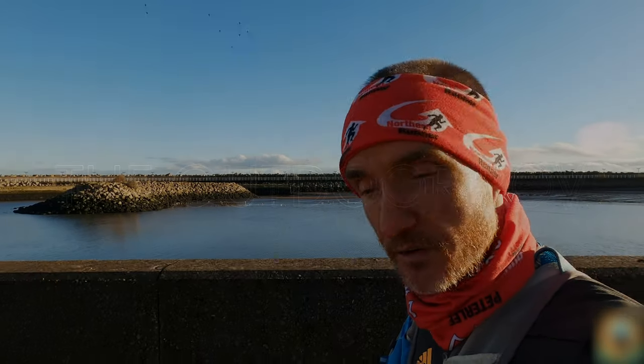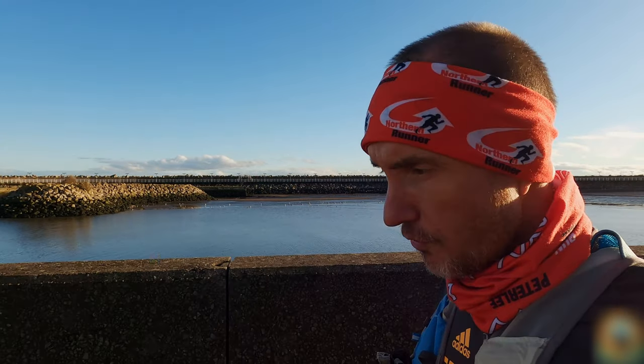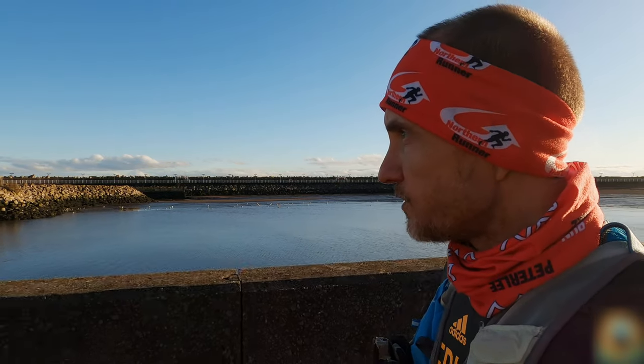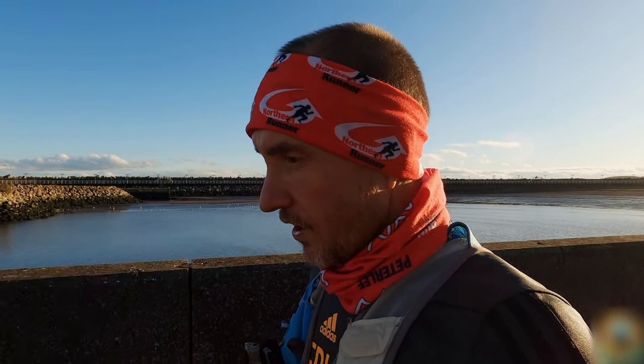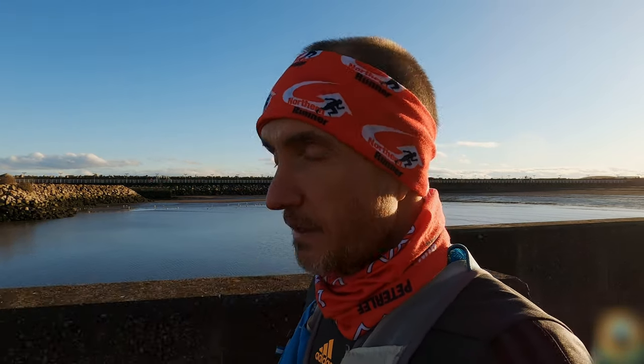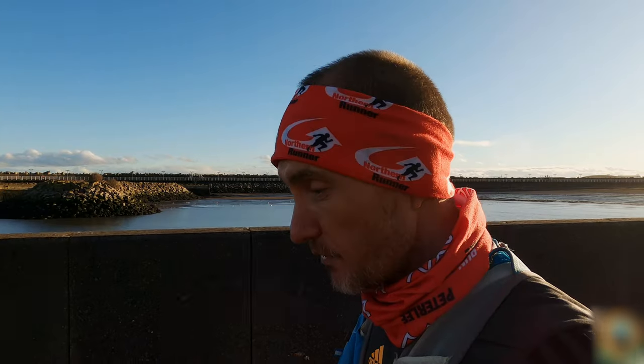Hi everybody, my name is Gary and welcome to the Outdoor POV. Today we're going to run from Hartlepool, roughly where the Hartlepool parkrun starts, to Seaton Carew, and then finish at the mouth of the River Tees. It's nice and simple — along a bit of path, and if the tide is out we'll drop down on the sand and just keep going until we hit the Tees. It's such a beautiful day, so let's go to the seaside!